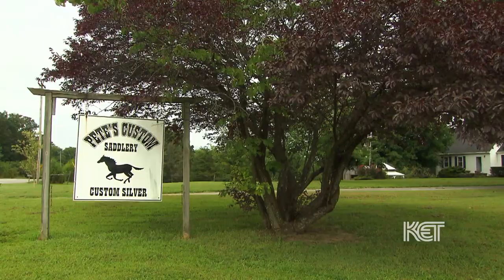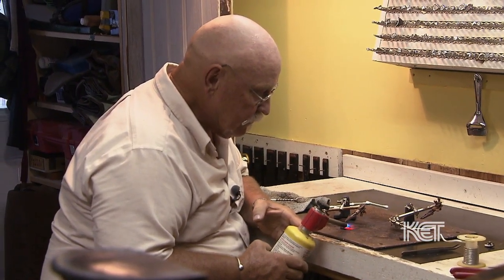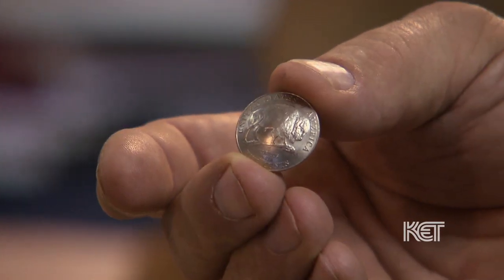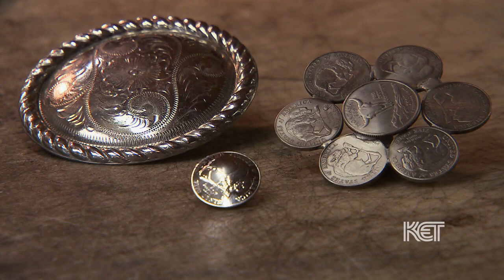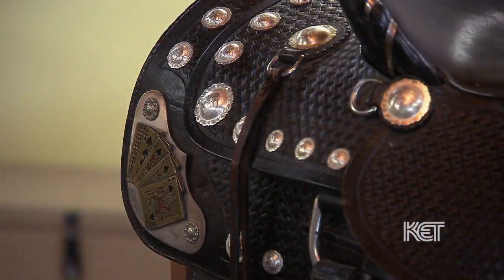A lot of my work is self-taught. I grew up around this business, but I was never satisfied with what I knew. I always wanted to know more. I went to classes on anything I could find that was related. The skills I started out learning were things I could apply to my saddle business. I was already doing a little bit of silver work at that time, but I really wanted to learn how to engrave.